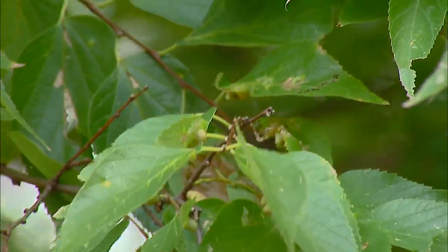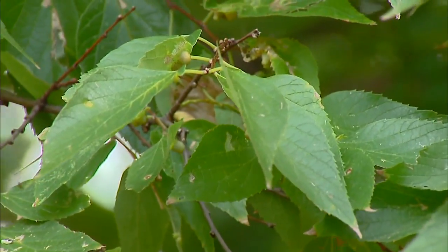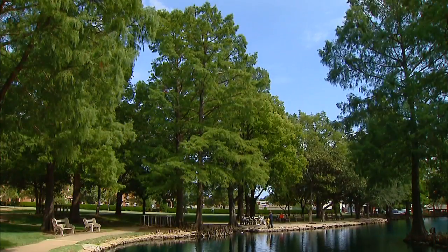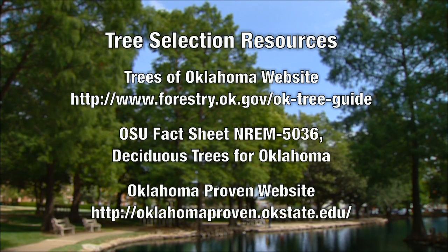Well, this was just a few of the many native trees that are available and adaptable to the landscape. For more information and more options you can look at the Oklahoma Department of Agriculture, Food and Forestry's booklet called Native Trees for Oklahoma.